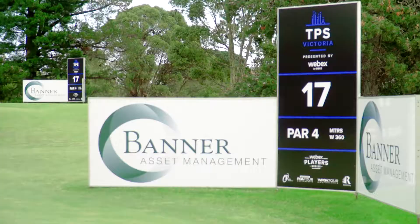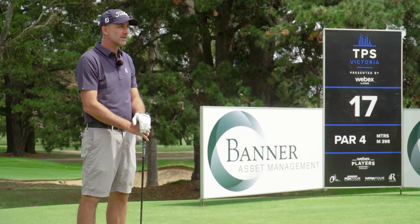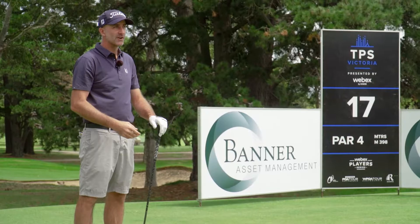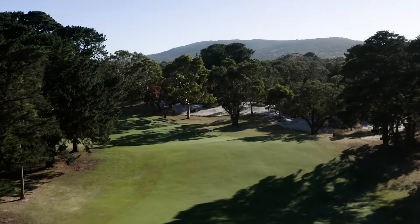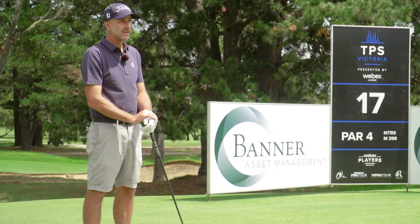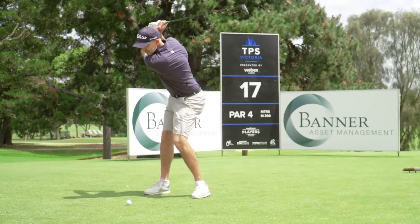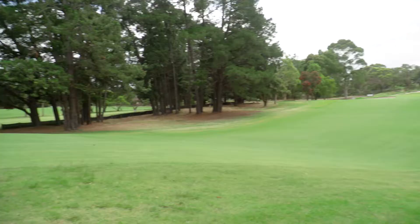We've reached 17 — maybe the funnest hole to play at Rosebud. It's 400 metres for the men, about 360 for the women. Very similar tee shots we face, and one that you really have to draw. The hole sort of forces you to hit a shape, and it's a fun one to hit with a three-wood or a driver, get it over the hill. There's a massive reward for hitting a really good drive — a really testing tee shot, but an enjoyable one to hit, and one that most guys here look forward to.